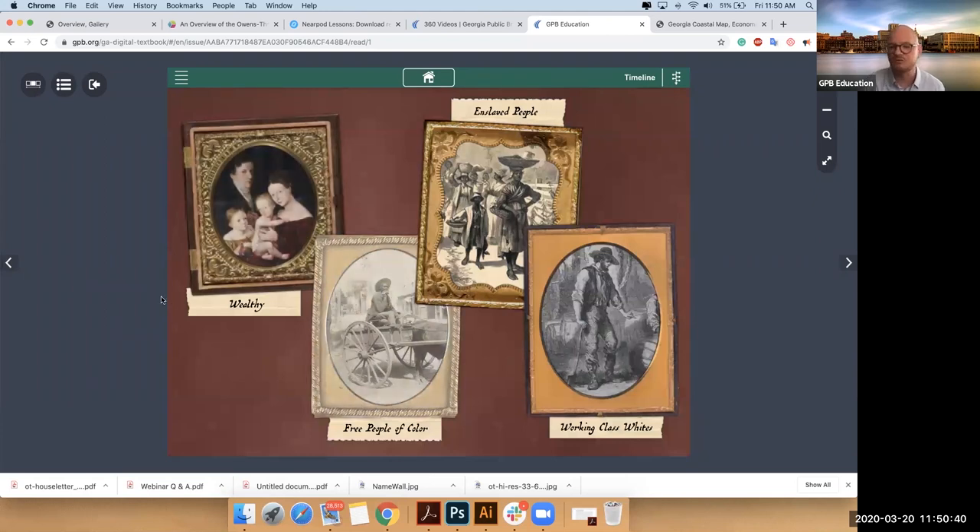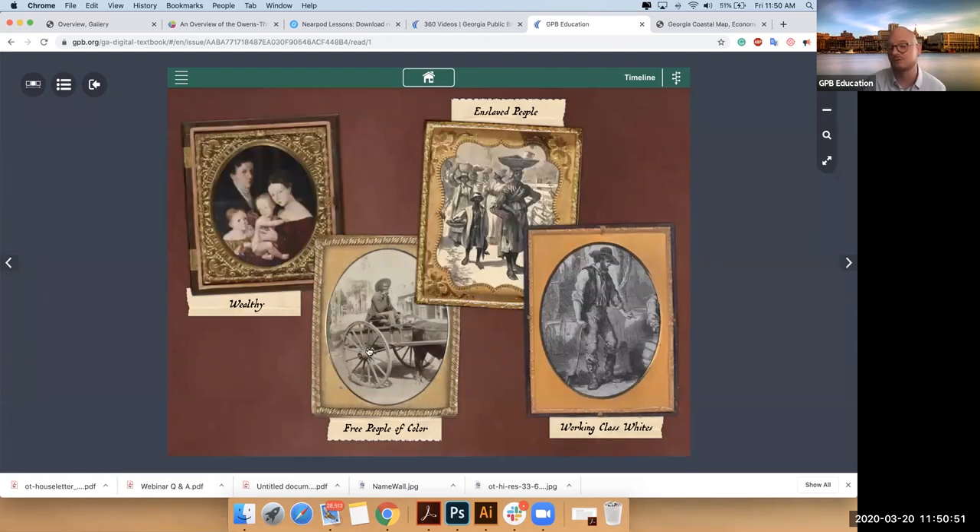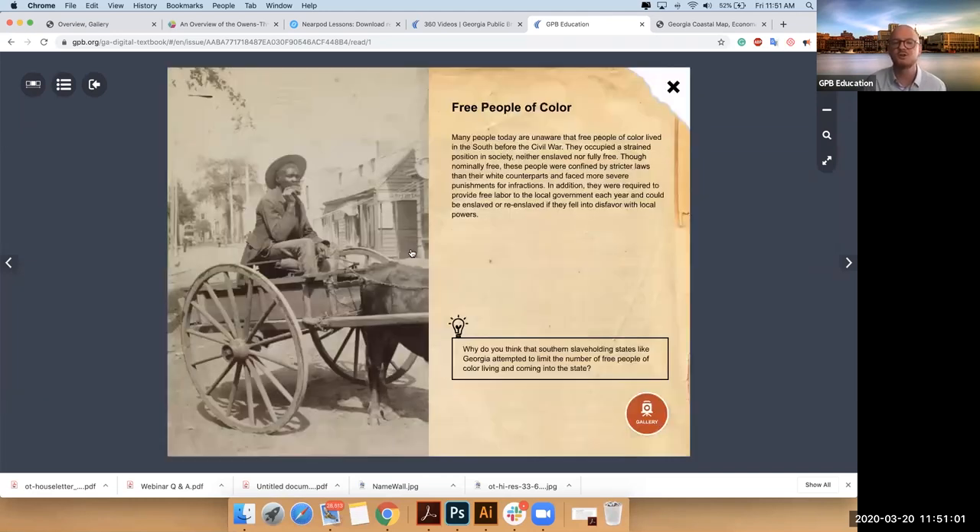Of course, these aren't all of the people who would have lived here, but we want to say these are some of the major groups that would have interacted on a daily basis. As a historian, I find free people of color very fascinating because of the sort of in-between nature of their lives — they're not enslaved, they're somewhat free, but they're restricted. And if you click any of these groups, you'll get a closer look, a piece to reflect on, and fantastic primary documents that are localized.